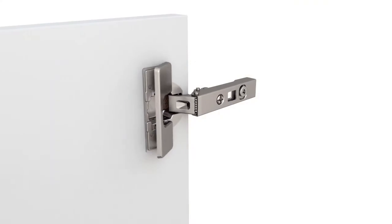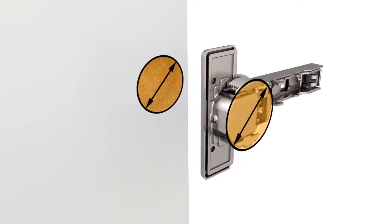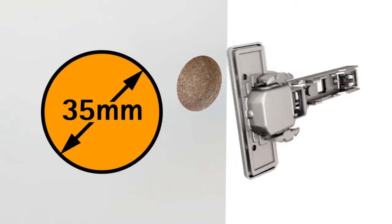Larger type furniture, such as wardrobes or kitchen cabinets, are fitted with larger hinges. These have a cut diameter of 35 mm.